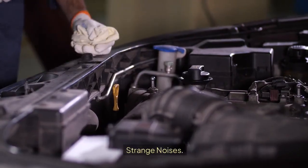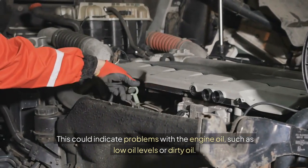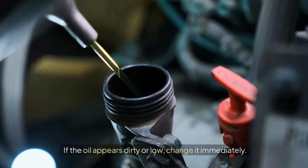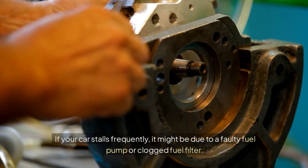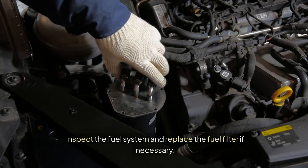Strange Noises: Hearing knocking or ticking noises? This could indicate problems with the engine oil, such as low oil levels or dirty oil. Check the oil level and quality; if the oil appears dirty or low, change it immediately. Stalling: If your car stalls frequently, it might be due to a faulty fuel pump or clogged fuel filter. Inspect the fuel system and replace the fuel filter if necessary.